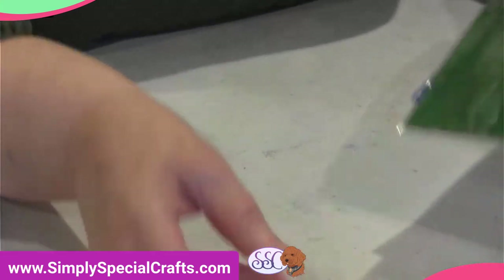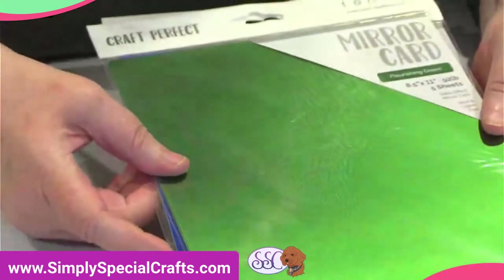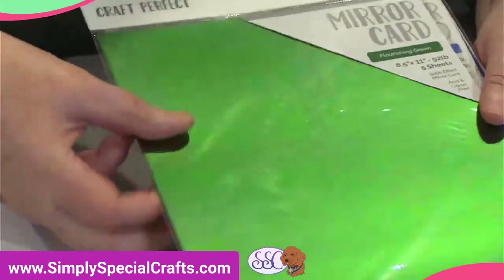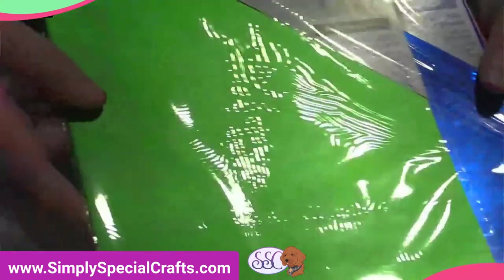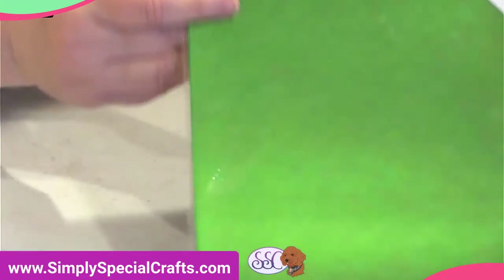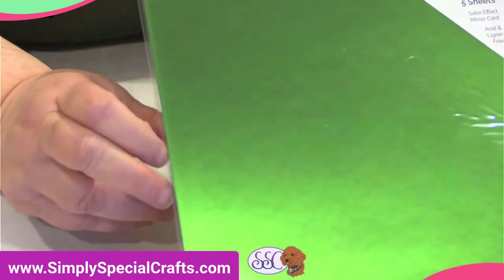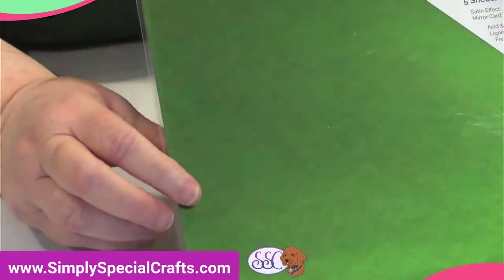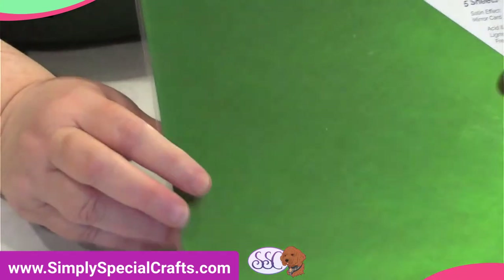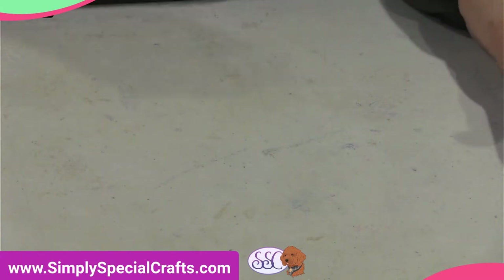We also have a restock on a couple of colors of Mara paper — the 8.5 by 11 sheets. Flourishing Green is back in and Imperial Blue has been reordered. Good deal out there too — someone bought a Big Kick machine for ten dollars!